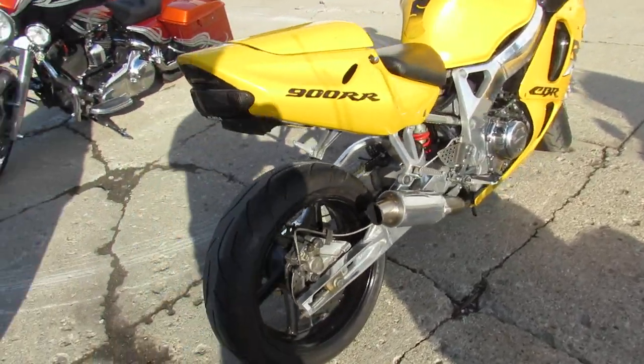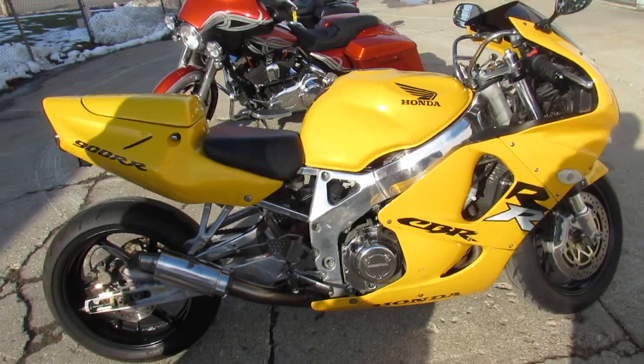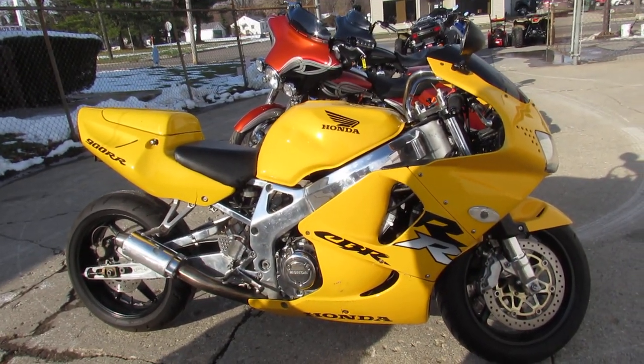We've got guaranteed financing and leasing programs. This would be a great candidate for layaway — put a little money down, pay it over the winter, springtime you're a rider. Give us a call, 810-648-9500.